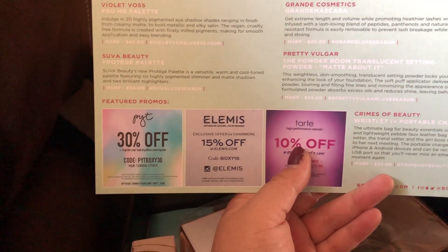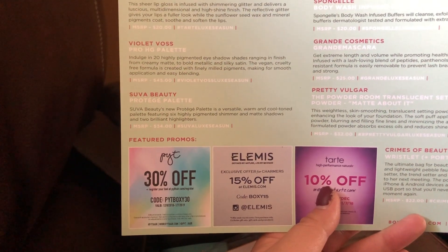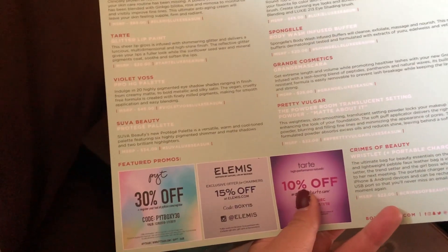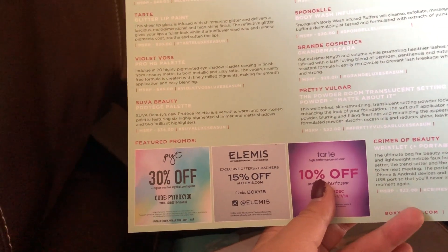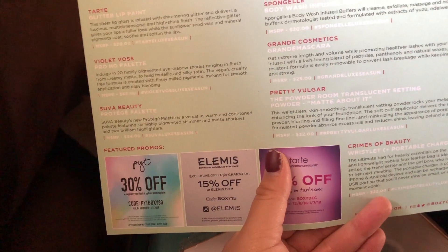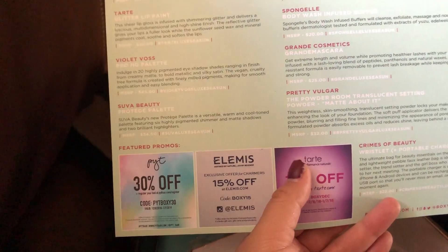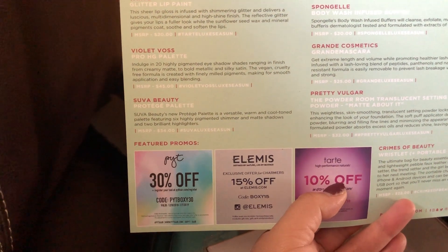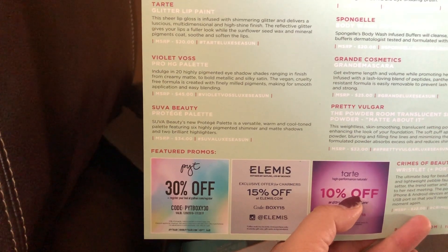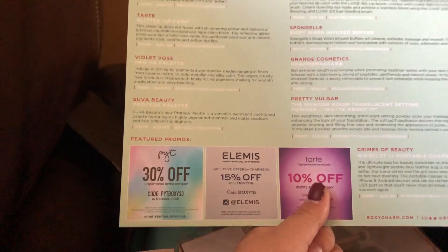The Violet Vase palette retails for $45, Suva Beauty $34, and your box is almost paid off just from those two. The wristlet is $22 and has a portable charger, the powder is $32, the sponge is $20, mascara is $25, the Tart glitter lip paint is $20, and the collagen cream is $89. This box is definitely worth it.